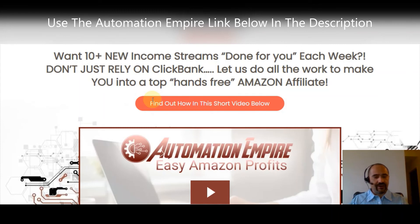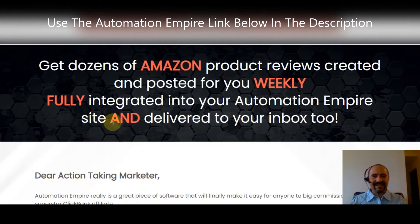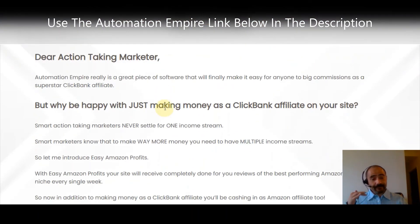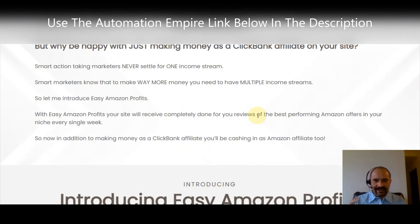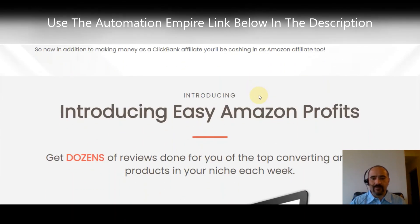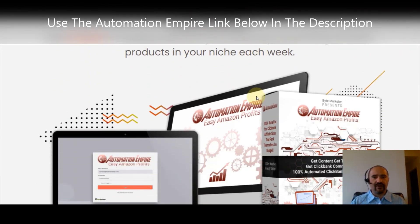With this one-time offer, you're not just relying on ClickBank — you'll be able to use Amazon as well. It gets you dozens of Amazon product reviews created and posted for you weekly, fully integrated into your Automation Empire site and delivered to your inbox. This is the one in particular I think you should pay close attention to, because it integrates Amazon with your ClickBank sites. All you do is enter your Amazon affiliate ID.